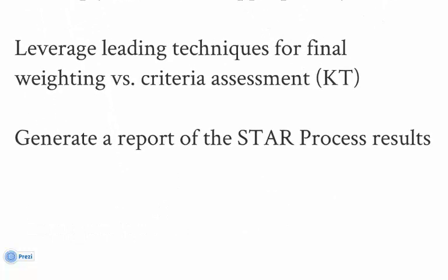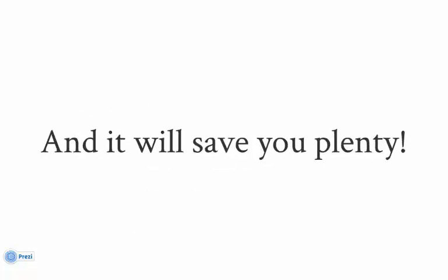At the press of a button, STAR generates your final documentation in the form of a PDF report. This can be used as your audit trail and for management approval. That's a lot of functionality, and we're sure you can appreciate the value STAR delivers. The STAR process will shorten your selection timeline, and through team guidance, STAR will ensure a fair and unbiased decision process — that will save you plenty, but there's more.